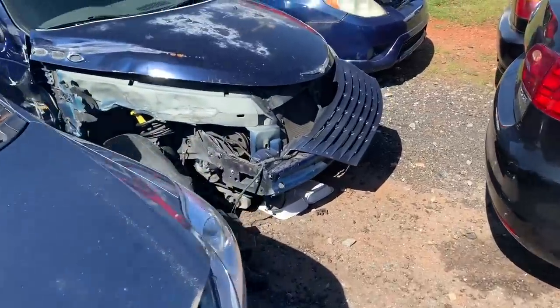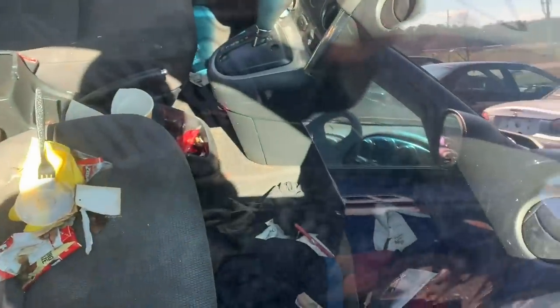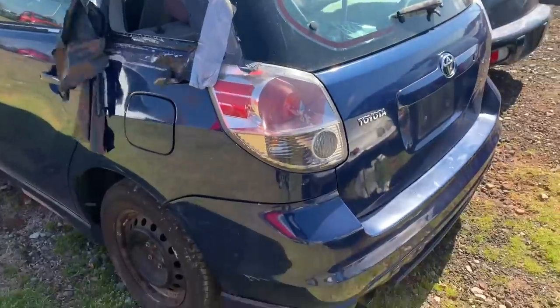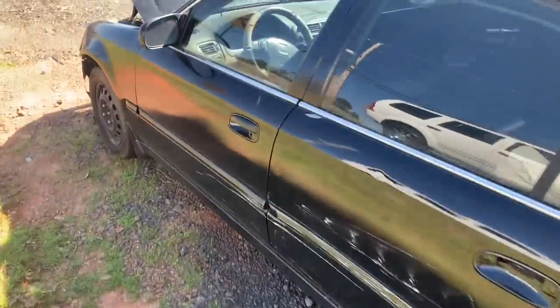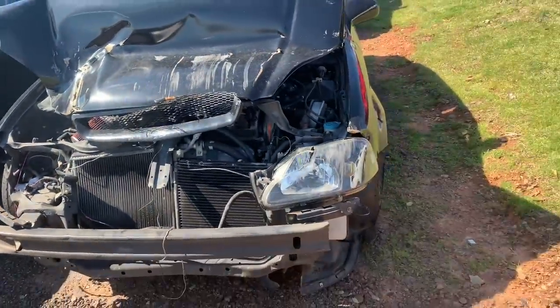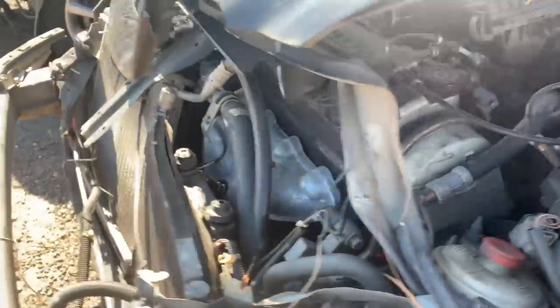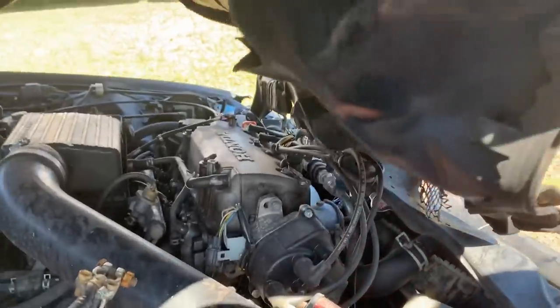They got this Toyota right here — looks like something was tried here. I don't know why people keep their cars like this. Got the Civic right here, I like these Civics. Let's see what the motor looks like — the motor got hit. Actually, I think the motor might be straight. What does it look like to y'all? Looks like the motor's straight.